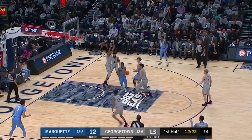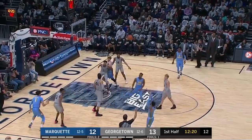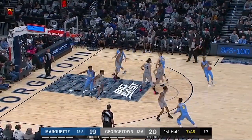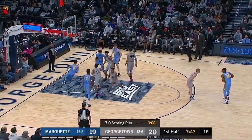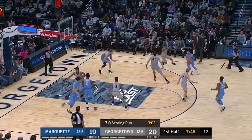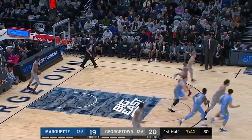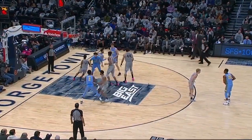Now McClung went right through the defense — wide open look for Howard. That's the death sentence. 7-0 run for the Hoyas, there's Howard. That's a good way to stop a run.